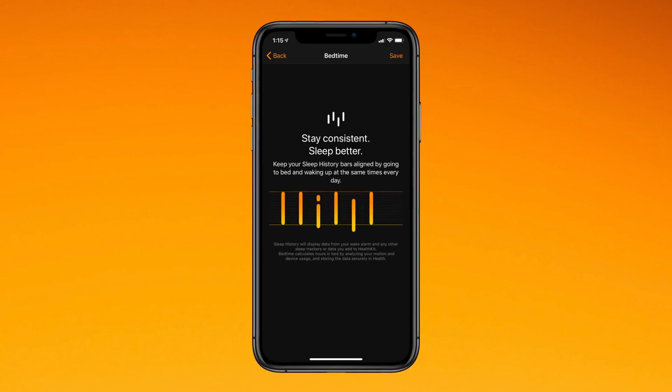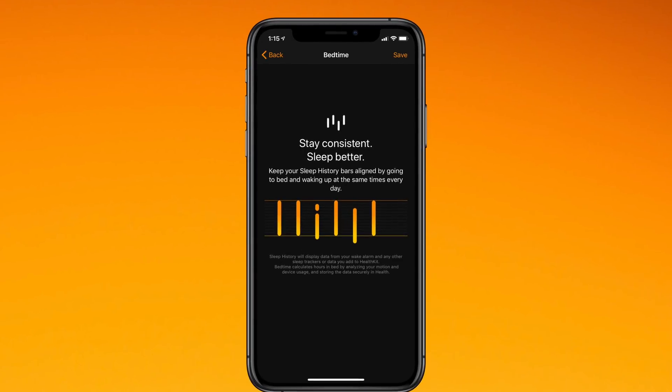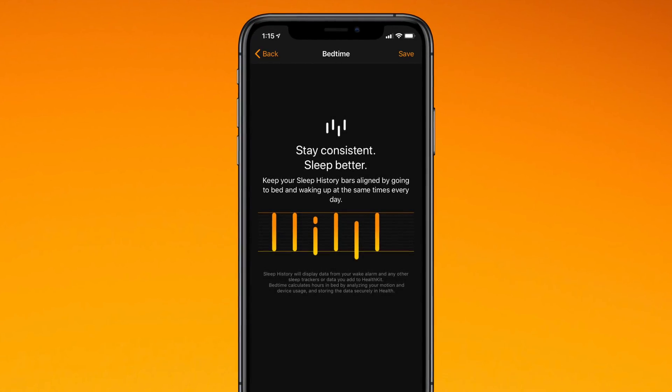iOS 13 is gaining something a little different with Do Not Disturb. It's going to see deeper integration with the bedtime feature in the Clock app, evolving into something Apple is calling Night Mode, where everything will be muted. There will also be some form of sleep pattern tracking — Apple actually acquired a company that does this a while back, and iOS 13 is the year we'll see sleep tracking integrated.